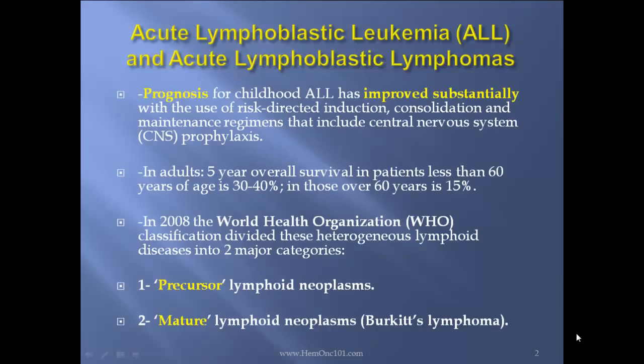Prognosis for childhood ALL has improved substantially with the use of risk-directed induction, consolidation, and maintenance regimens that include CNS prophylaxis. In adults, a five-year overall survival in patients less than 60 years of age is 30 to 40%, and those over 60, it's still a dismal 15%. In 2008, the WHO classification divided these heterogeneous lymphoid diseases into two major categories: precursor lymphoid neoplasms and mature lymphoid neoplasms, which is the Burkitt's.